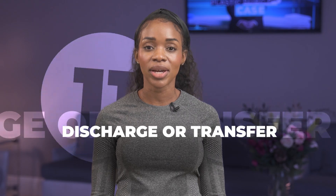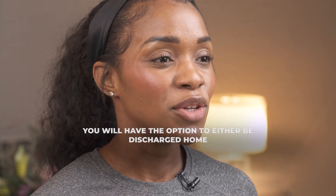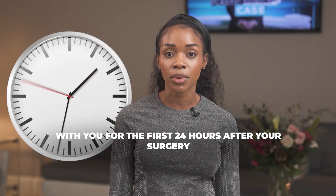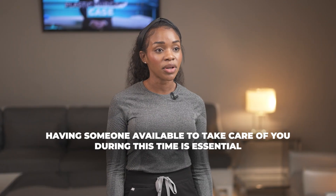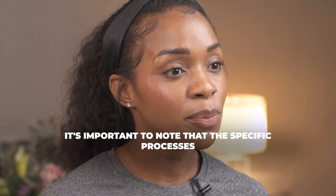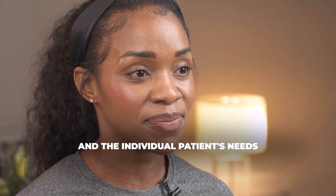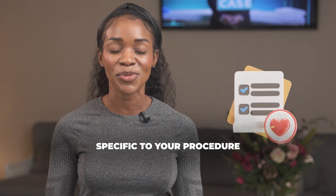Eleven, discharge or transfer. After you have fully recovered from the anesthesia and your vital signs are stable, you will have the option of being discharged home. It is crucial that you have a responsible adult with you for the first 24 hours after your surgery to provide assistance and support during your recovery. Having someone available to take care of you during this time is essential for your safety and well-being. It's important to note that the specific processes may vary depending on the type of surgery and the individual patient's needs. Your surgical team will provide you with detailed instructions and guidance specific to your procedure.